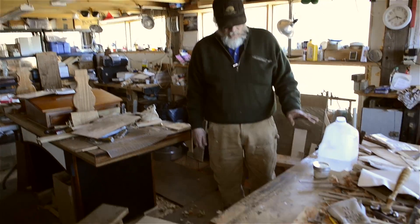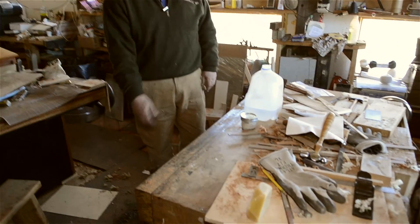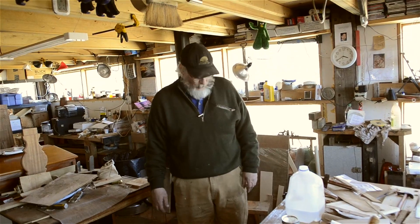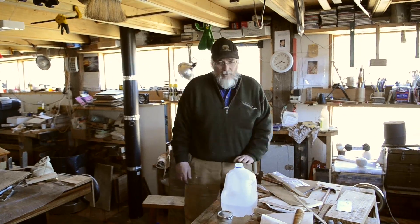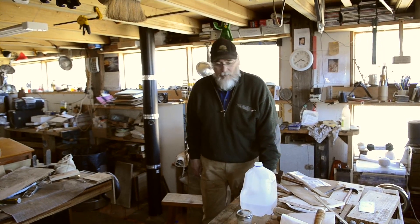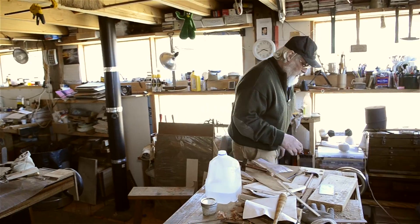The one downside to this bench is it's so small — it doesn't have the mass I would like. So I use the underside of the workbench as a wood storage cabinet. Those few extra hundred pounds down there are very helpful to the way I work.